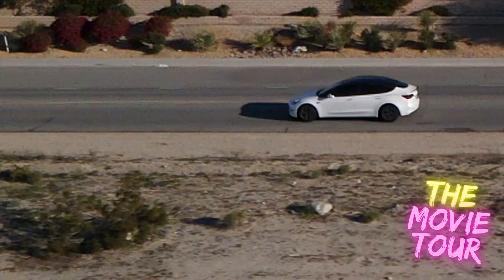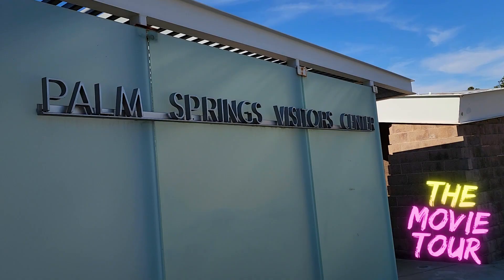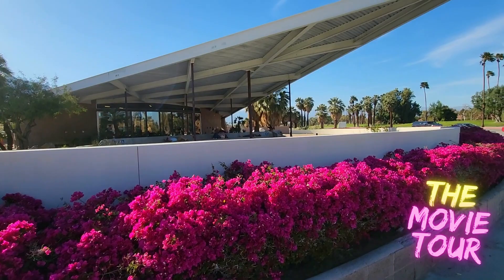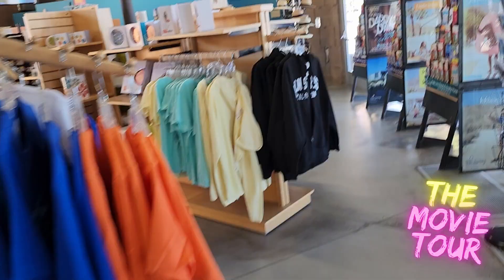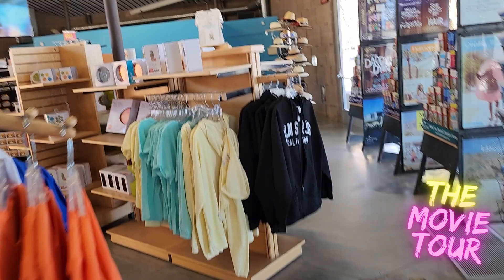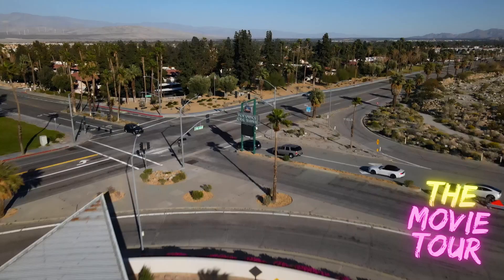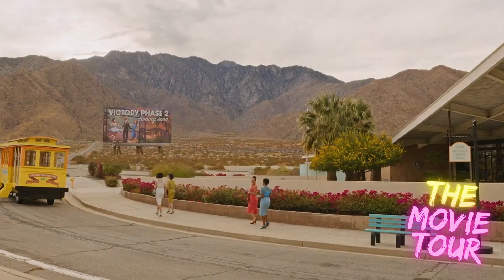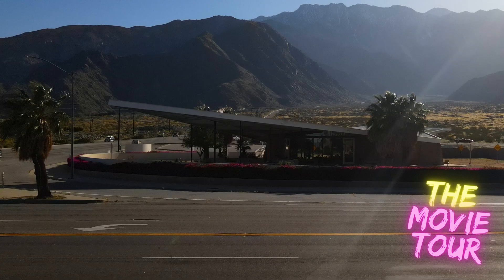Florence Pugh decides to go for a ride on a trolley and she actually passes this building right here — the Palm Springs Visitor Center. It was established back in 1965 as a gas station and has since been reopened as a visitor center for all of Palm Springs. There's a nice little shop inside. Behind it you have the San Jacinto Mountains, and there's actually an aerial tramway that goes all the way up that mountain — it's the world's largest rotating tramway. Other filming locations include Palm Springs City Hall and the Palm Springs Art Museum, which currently has a huge Marilyn Monroe out front.